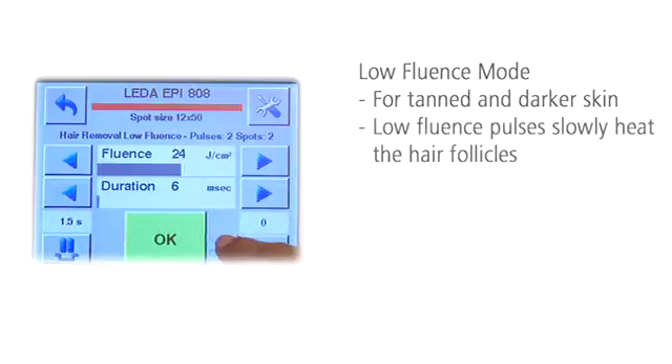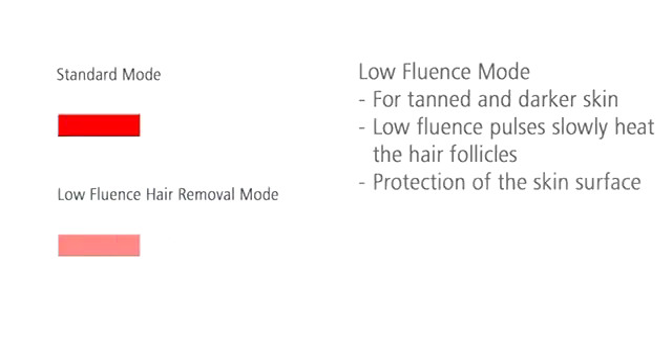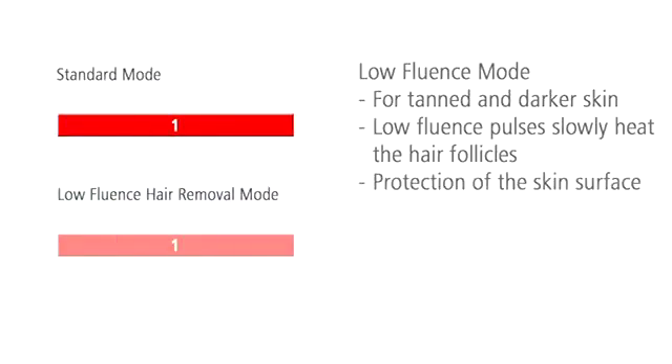You can treat tanned or darker skin with the low fluence mode. A series of low energy pulses heat the hair follicles gradually and destroy them reliably. The surrounding tissue can cool down between the pulses and thus remains protected.